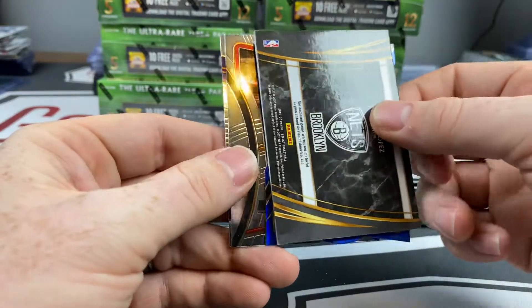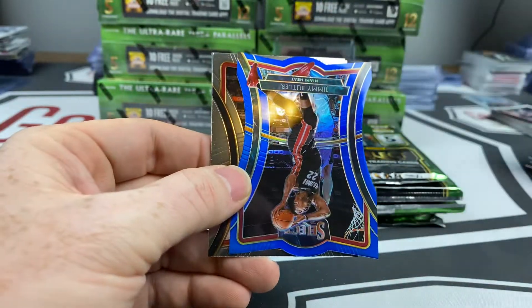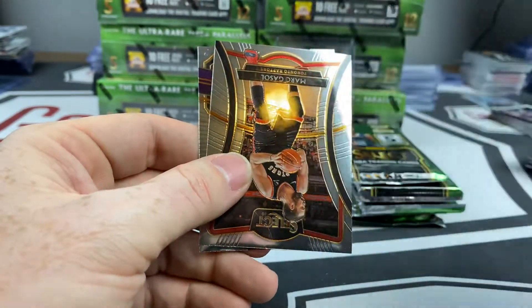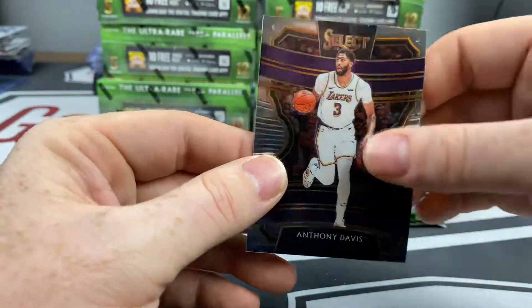Let's hope it's just a patch — oh thank goodness, just a patch! Followed up by a blue Jimmy Butler — that was the 249. Mark Gasol premiere and an AD.